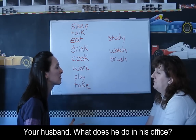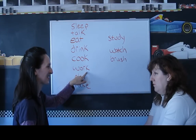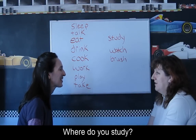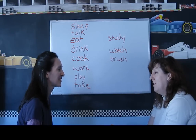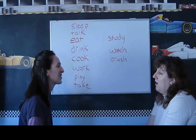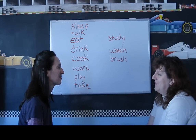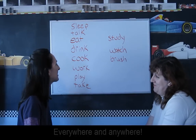And your husband, what does he do in his office? Work. He works. Where do you study? I study in the dining room, and living room, and in the kitchen. Everywhere — anywhere — you study.